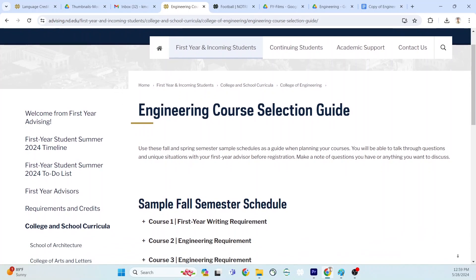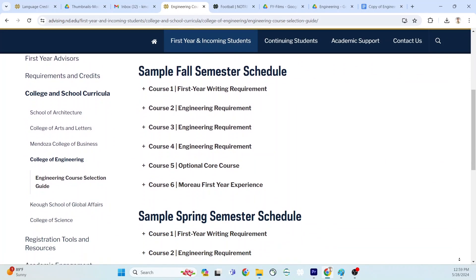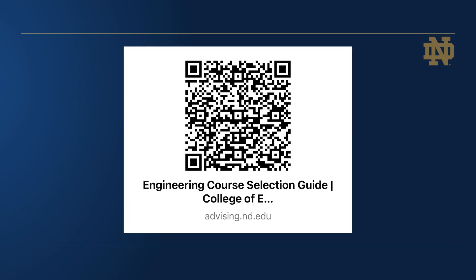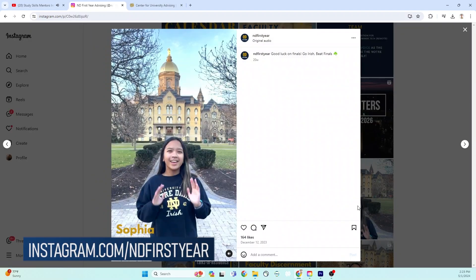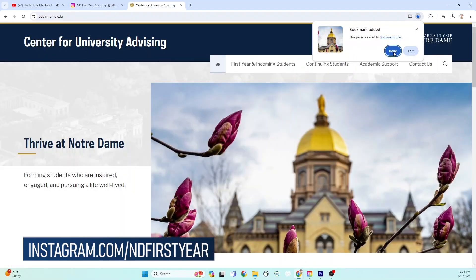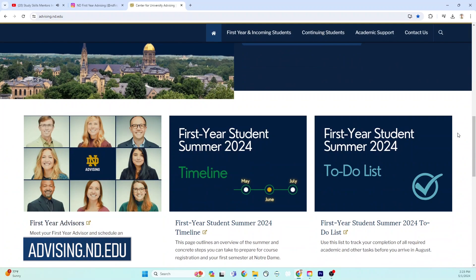Thank you for watching this video. We hope that you learned more about the college requirements for students majoring in the College of Engineering. If you're discerning between majors in different schools or colleges, you are welcome to watch the videos for other colleges and schools to compare notes. Your first year advisor will also be able to help you compare curriculum options in your individual meeting. Now that you've watched this video, check out the Engineering Course Selection Guide on our website to learn more about specific course options for your intended major. For more videos to guide you in your first year experience, consider subscribing to our YouTube channel. Be sure to turn on notifications so that you know when the latest videos hit. You can also follow us on Instagram at ndfirstyear and navigate to our website advising.nd.edu.